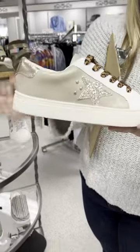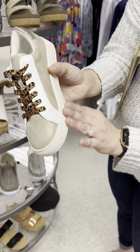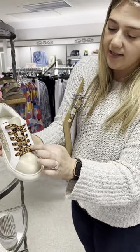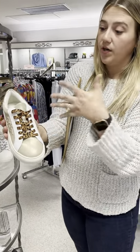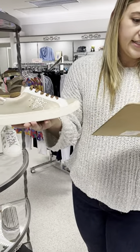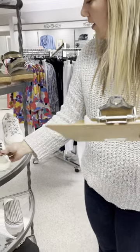Now we've got some cute little tennis shoes. This is called the Supernova in gold — it's got your gold metallic, a star detail, and more of a cream bottom than a bright white. It comes with leopard shoestrings but also white shoestrings so you can change them out for spring or fall. Super cute shoe, priced at $75. I have a six, two eights, a nine, and a ten.